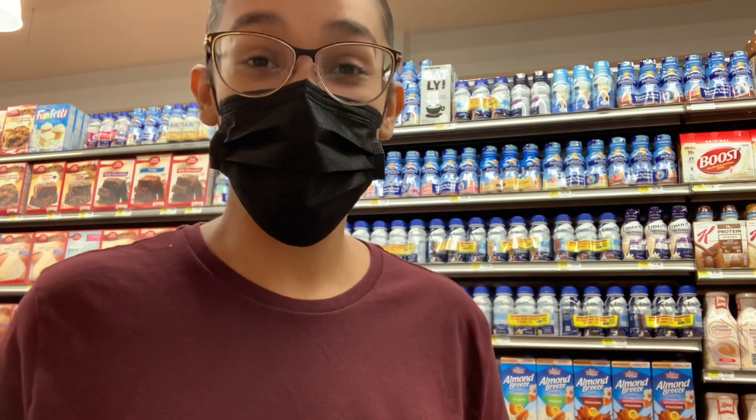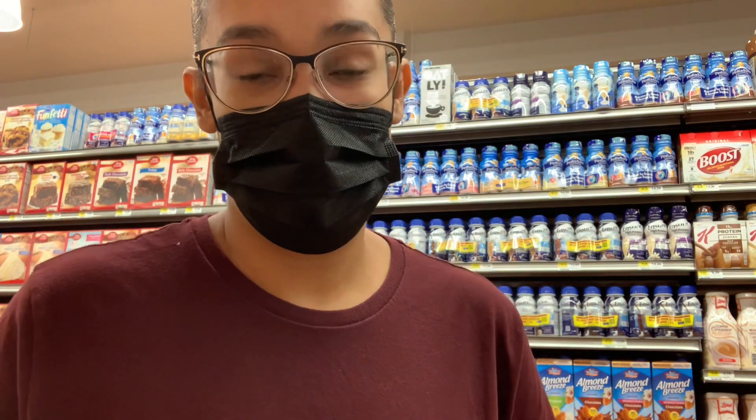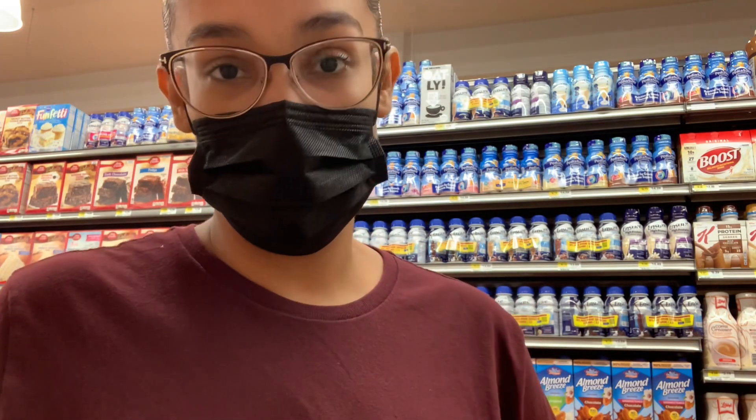Hey guys, welcome to my channel. I forgot to film an intro before I entered the store — I normally film my little intro in front of the store, sorry about that. I am in Fine Fair right now, but I went into Rite Aid. Unfortunately, the store wasn't as tagged as I would hope for this Manhattan location — I'm not surprised. New monthly deals start today and it wasn't tagged up enough. I might make another Rite Aid video just to show you guys what's on sale.